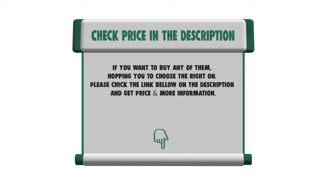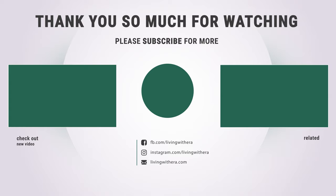If you want to buy any of them, hoping you choose the right one. Please check the link below in the description and get the price and more information. Thank you so much for watching and enjoy the great deals.